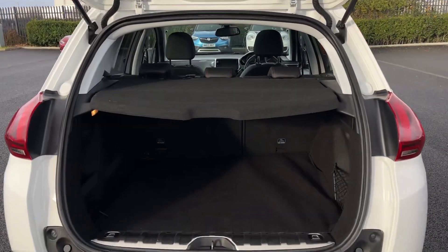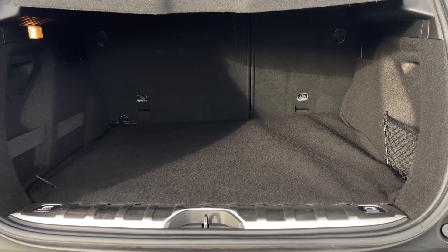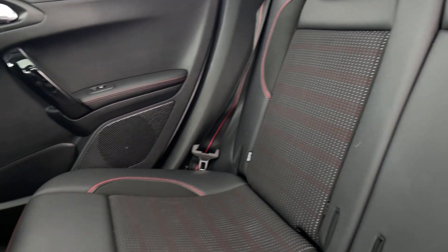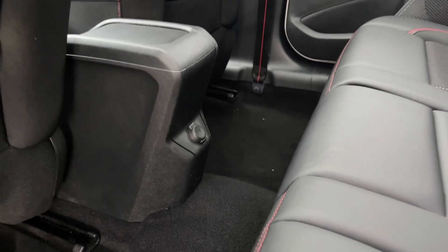Around to the boot, it comes with plenty of space including the elasticated side straps and a smaller pocket for those loose items, preventing them from rattling around. Into the rear seating, you'll find it's finished in the GT Line cloth and leather styling with that red stitch detailing really standing out.